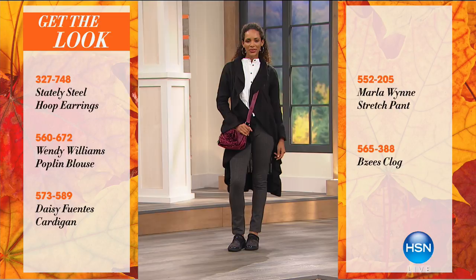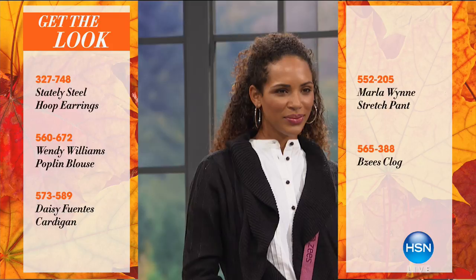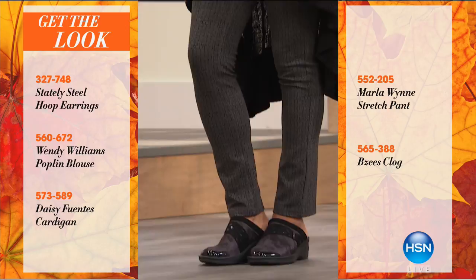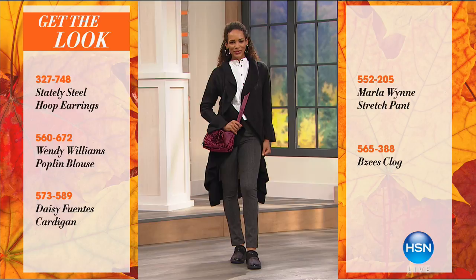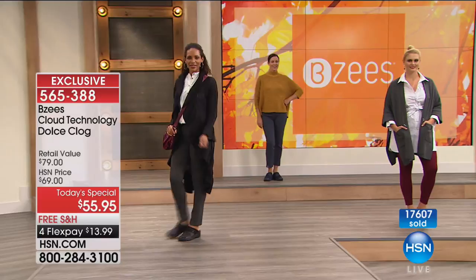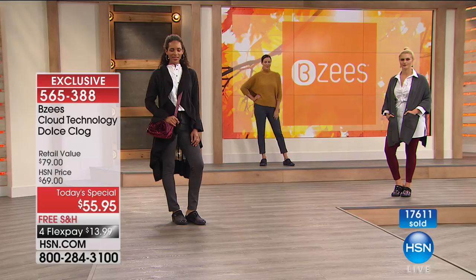There's a Marlo Win stretch pant paired with today's special clog from BZ's — item 565388. It's like flipping through a catalog. But we can hook you up with a simple phone call or a quick stop at hsn.com — click what you want, add to cart, and it's delivered in a couple of days. With BZ's the hardest part will be getting them out of the box, because then you just put them on and it's go time — out-of-the-box comfort, already broken in.